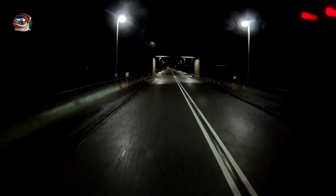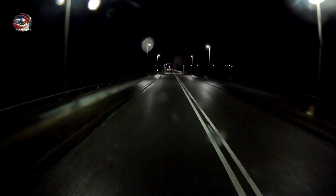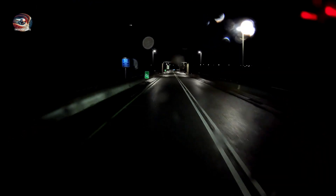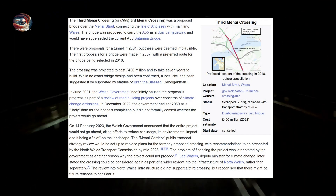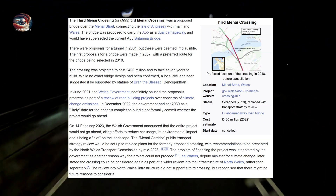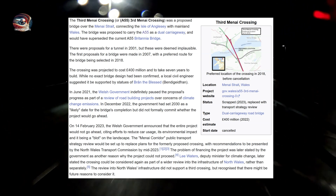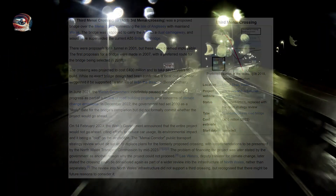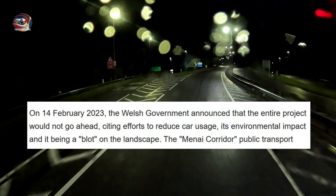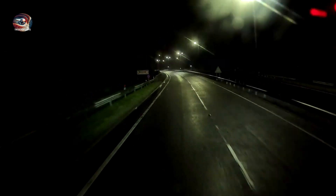Being on the Menai Strait, the bridge is already subject to many closures due to the weather. This is only October and already the wind is getting up, as you can see in the video. So, what's the plan? Well, there was a plan, but like anything to do with the UK and their road planning, any kind of proactive foresight is non-existent. The Welsh Government announced in February 2023 that they were going to cancel the plans for the third crossing, citing they wanted to reduce car usage. It's almost as if every single thing you buy in the shops turns up by magic.